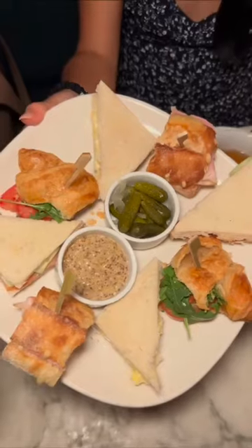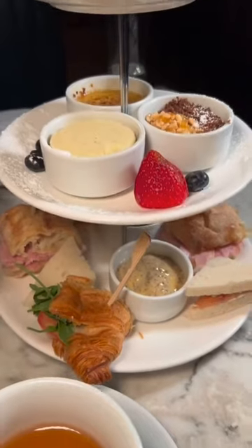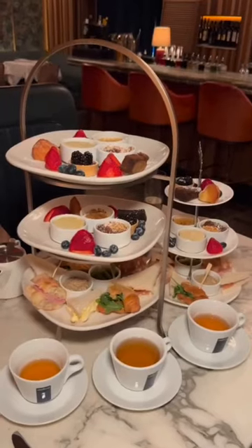Up next is Bistro Leo, a spot to have an afternoon tea with generous portions and in a moody, jazzy setting. The sandwiches were super flavorful and we loved the cheesecake, creme brulee, and manavance.